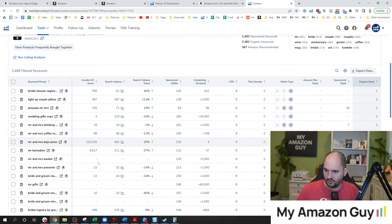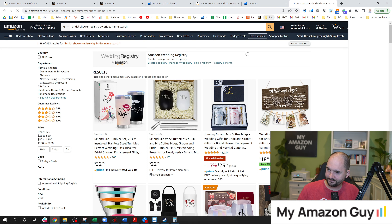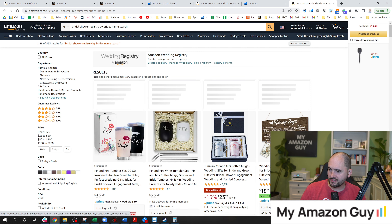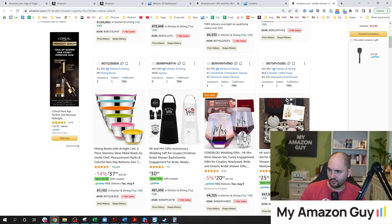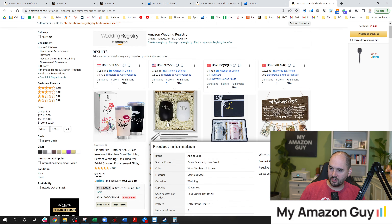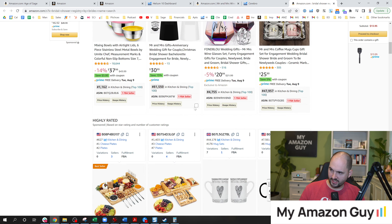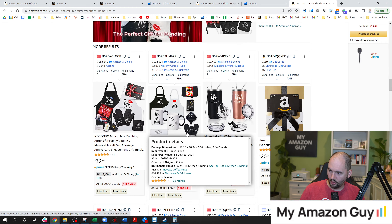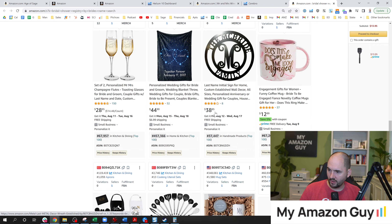Let's take one of these keywords — bridal shower registry by bride's name search. That's a very specific keyword, but when we click on it, a bunch of Mr. and Mrs. products come up. You can see all kinds of wedding-related items. I've got a sponsored keyword showing up in slot number two, and the organic result has since fallen off — it's no longer in position one at time of shooting this video, but it's showing up on the back end of Cerebro.